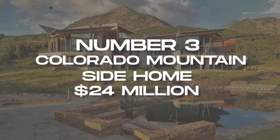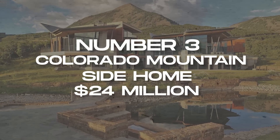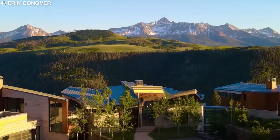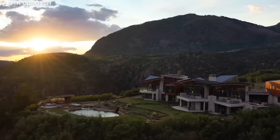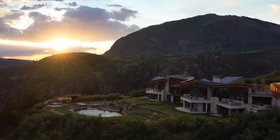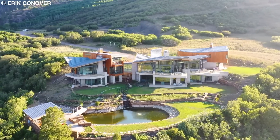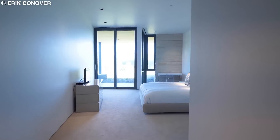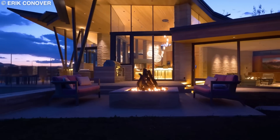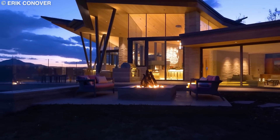Number 3: Colorado Mountainside Home. Some might say this $24 million mansion in Telluride, Colorado is overpriced, but I would prefer you judge for yourself. Carved out of the side of a mountain, this 11,825 square foot mega mansion features eight bedrooms and eight bathrooms. The breathtaking view alone is a strong argument for its high price.